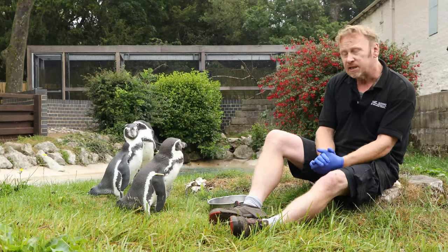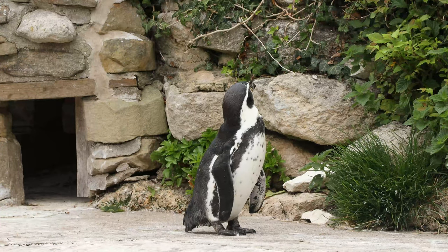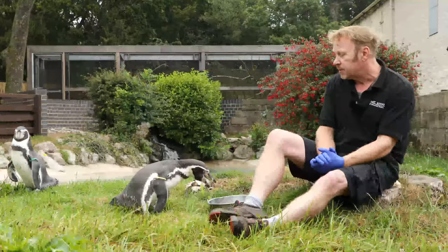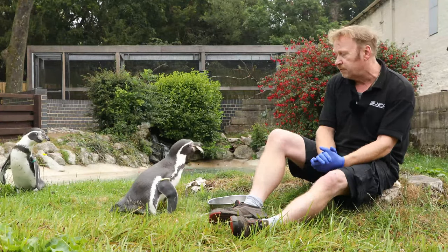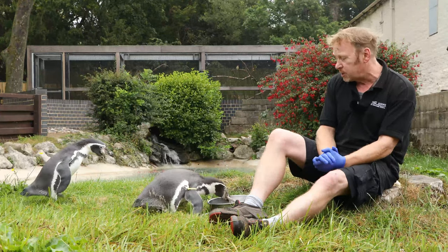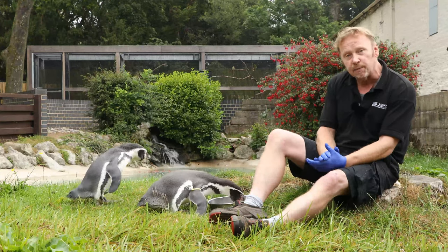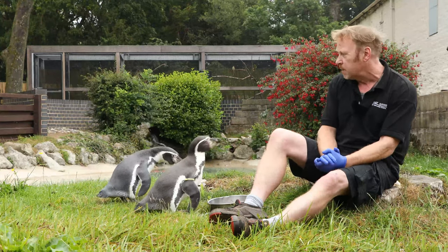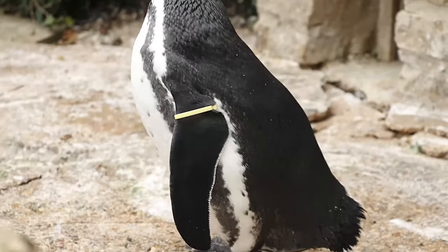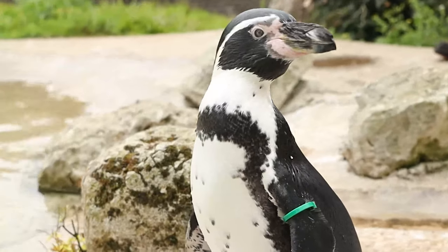These guys like to lay two eggs which they incubate for 40 days. What we've found is if they hatch two chicks, they tend to feed the strongest chick and unfortunately we sometimes lose a chick after about a week. So back in 2002 when they hatched two chicks, I decided I didn't want this to happen, so I took one of the chicks away — that one there, Webster — and I hand-reared her at home, and left the parents to rear Twinny there in the middle with the green band on.